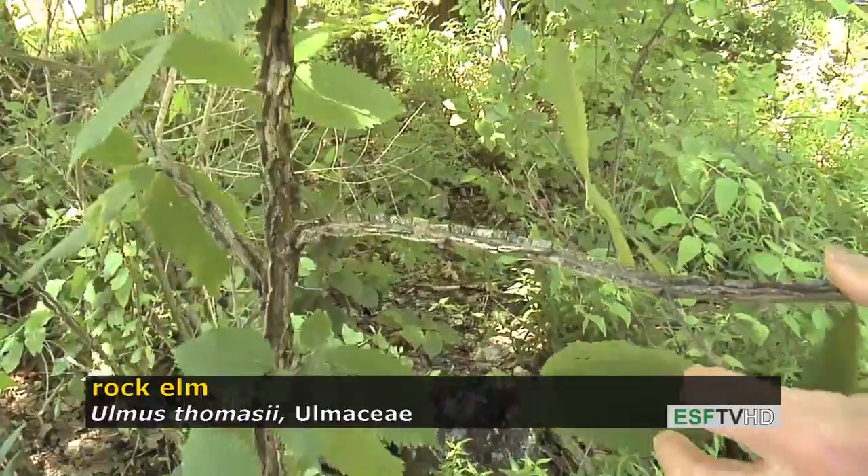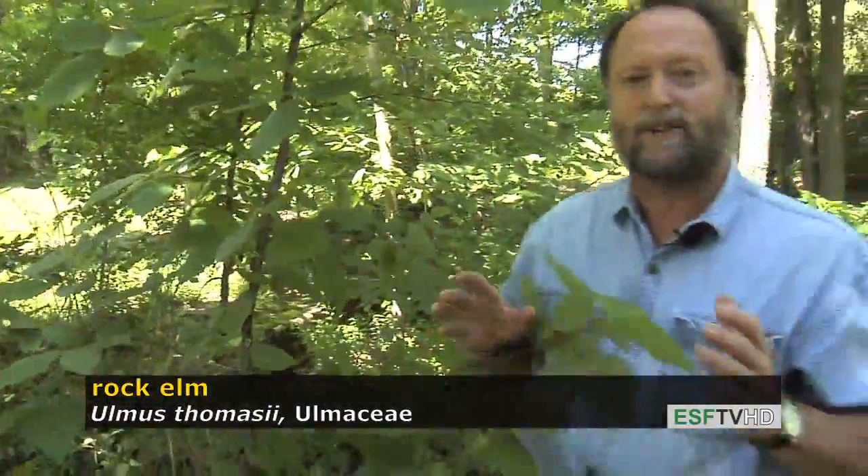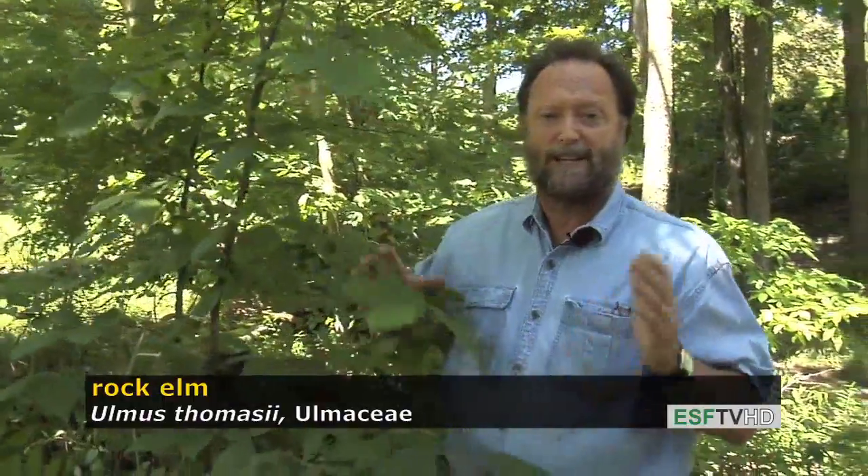This tree, even though it's young, is starting to show what's going to happen with its form. As it gets bigger it will develop a very central leader — it doesn't have the vase-shaped habit of American elm.